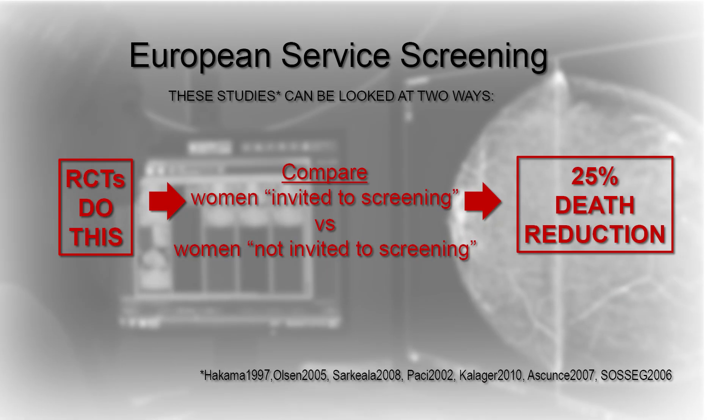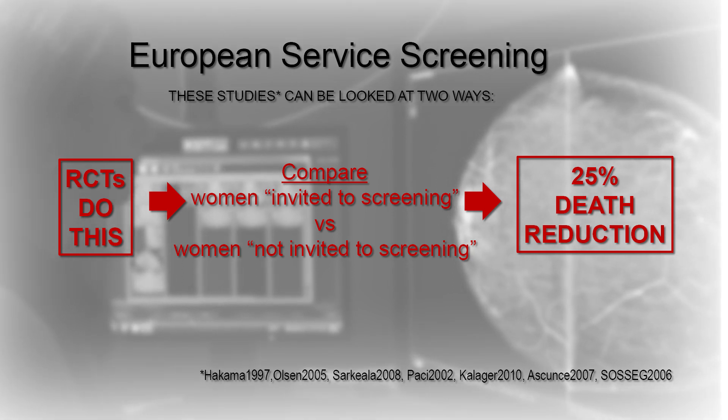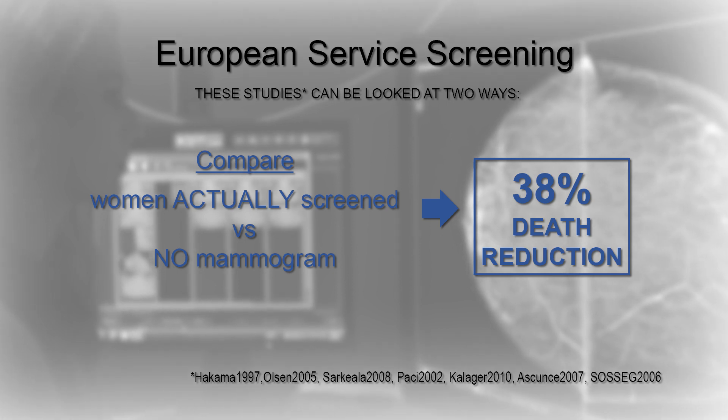European service screening, when viewed like an RCT — comparing invitation to screening versus those not screened — showed a 25% breast cancer death reduction. This increases to 38% when studies looked at women who actually had mammograms.